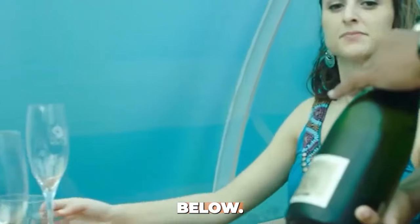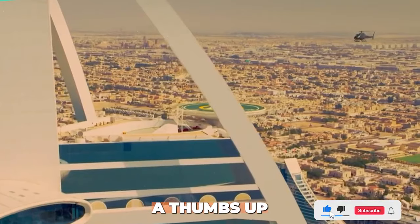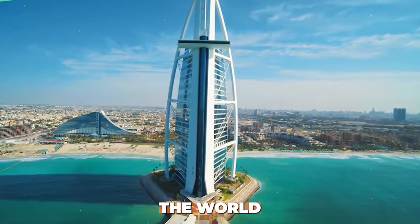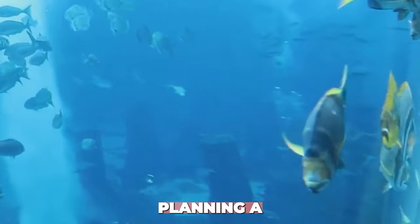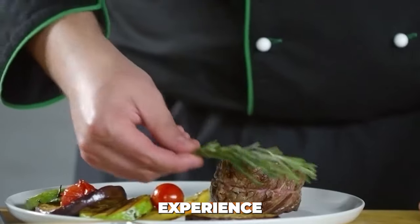Which of these luxurious hotel rooms would you choose to stay in if money were no object? Leave your answer in the comments below. Don't forget to subscribe for more content like this and give us a thumbs up if you enjoyed the video. So there you have it — the 10 most expensive hotel rooms in the world. From New York City to Geneva, these rooms offer luxury and exclusivity at a price. Whether you're planning a special occasion or just dreaming of a lavish getaway, these hotels promise an experience like no other. Thanks for watching and see you next time!